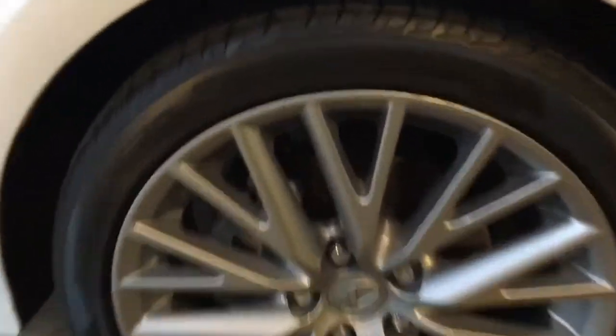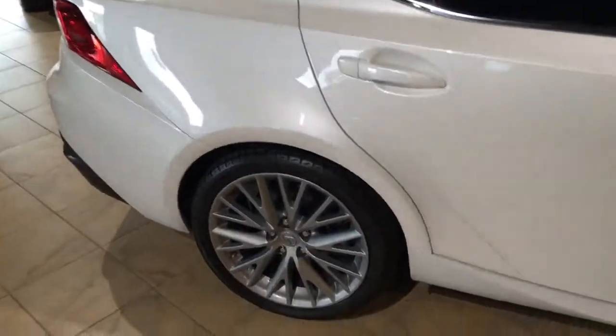Awesome looking 18 inch wheels. Nearly brand new Pirelli's on it. It does have the touch access. Nice, very nice tint job all the way around.